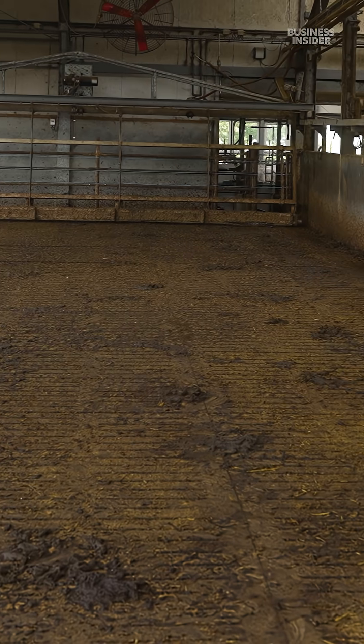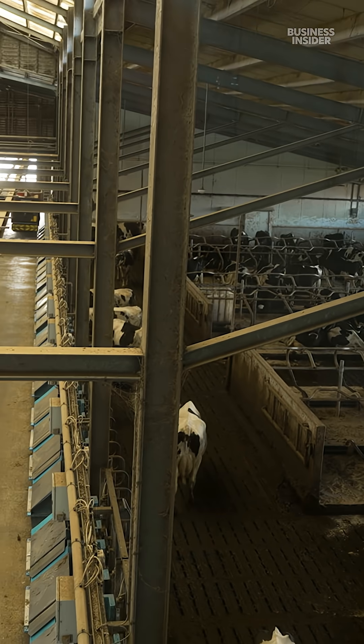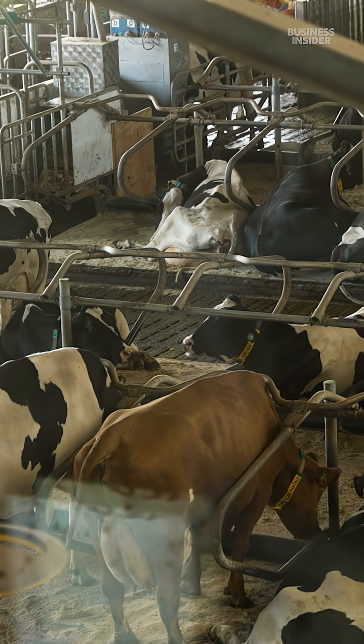They're testing floors that separate pee from poop, since mixing these two releases more ammonia. The separated waste is stored in tanks under the barn to prevent emissions from escaping.